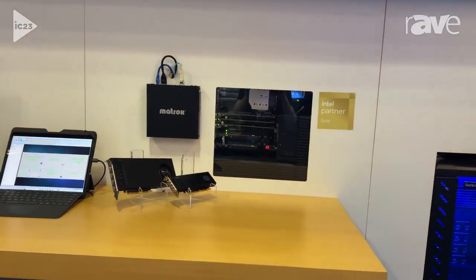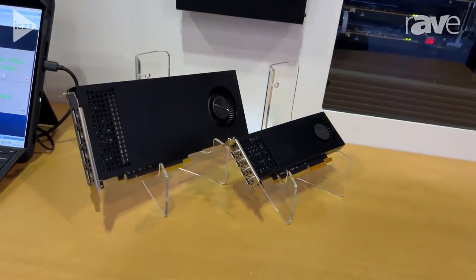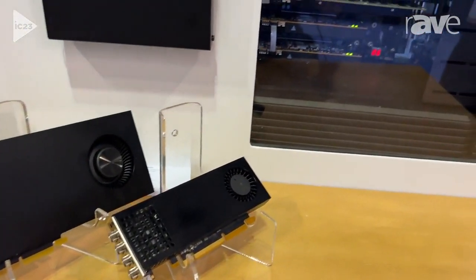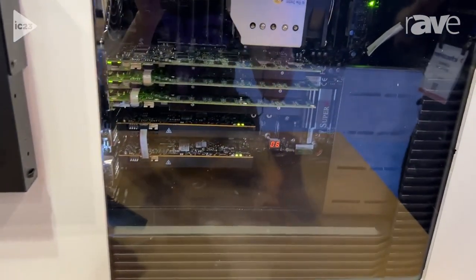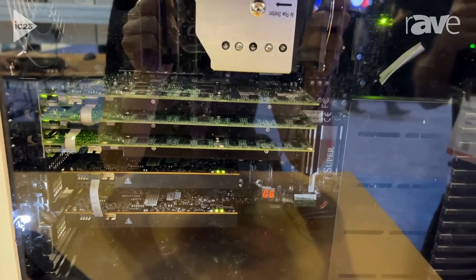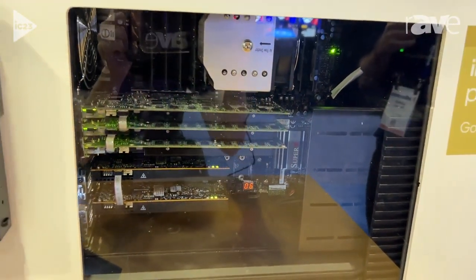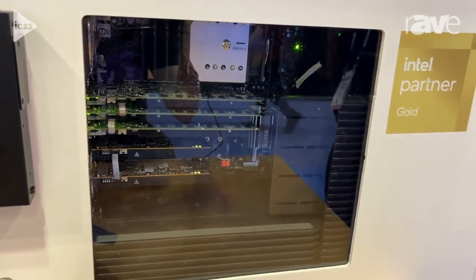These are graphic cards that are meant for the video wall market. They are made in partnership with Intel using the Intel Arc GPUs, and what's so special about them is they come with special features such as frame lock, so you could have up to four cards in the system and with a little ribbon cable connect them all together to have one big synchronized video wall.